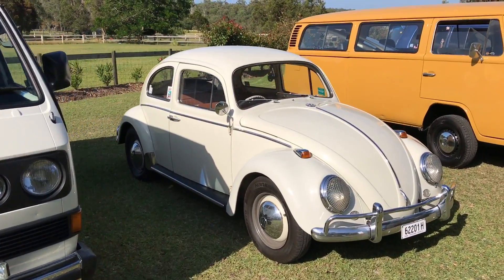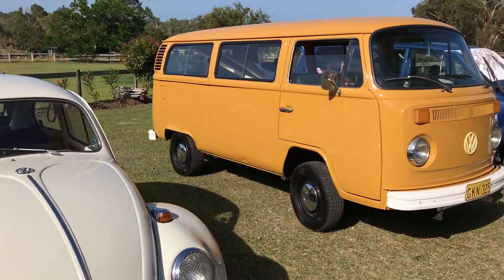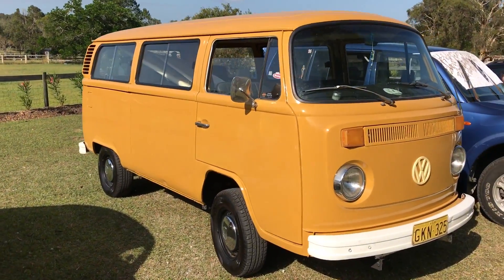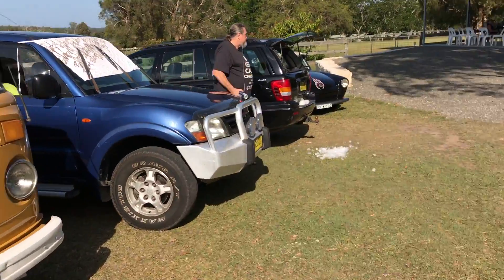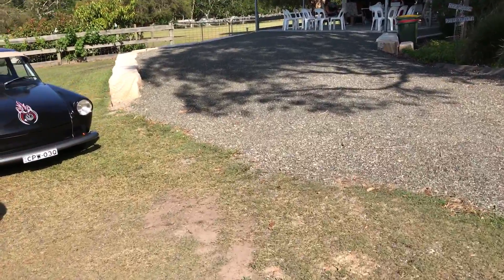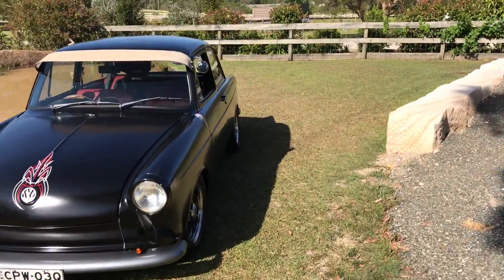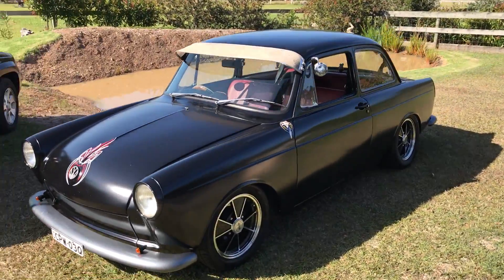Nice original Beetle. Also a nice unrestored combi. Over here, a nice T3 notchback. Looks brilliant this one. Nice and low. Great stance.